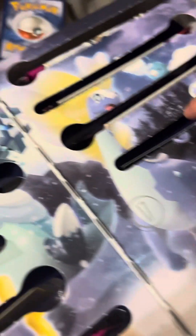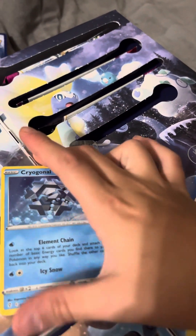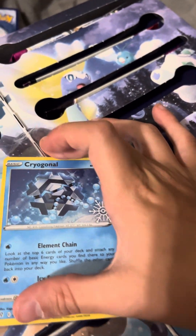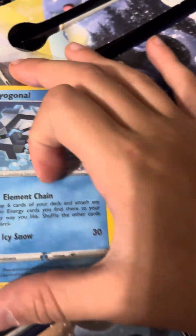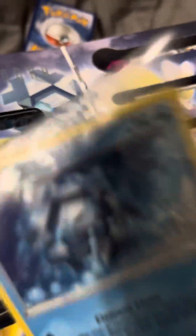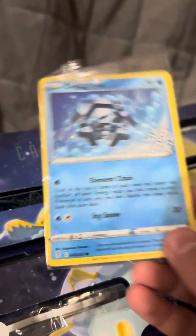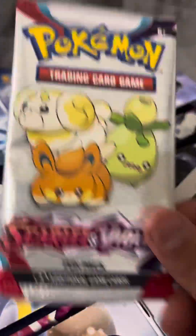Number 16 and then 17 will be the last for the day. Number 16 is some kind of element chain — I've never seen something that long. I like how they're giving us normal cards, but I wish they could give us something better than that.